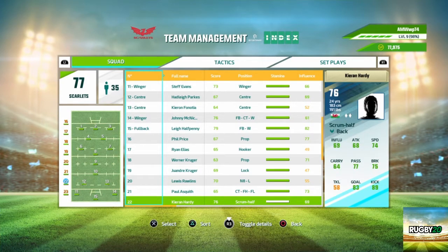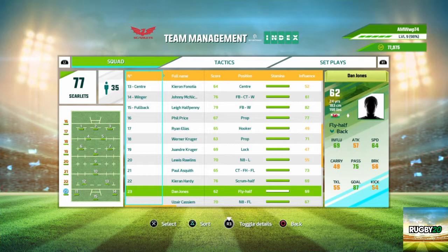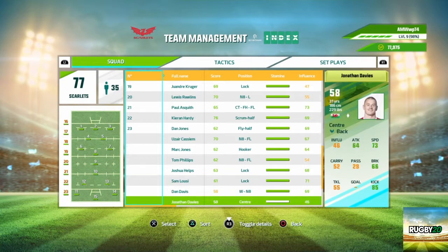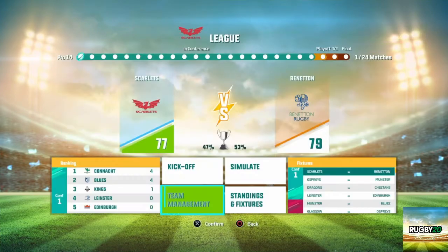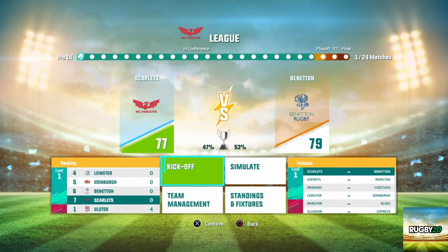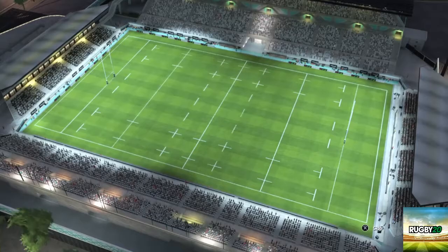We've got a lock or a number eight in Lewis Rawlings. We've got someone who can play centre, fly half or flanker. We've got a scrum half and a fly half in Dan Jones. I may make changes. We've got no wingers on the bench. Now let's watch this pool round match against Benetton Treviso.